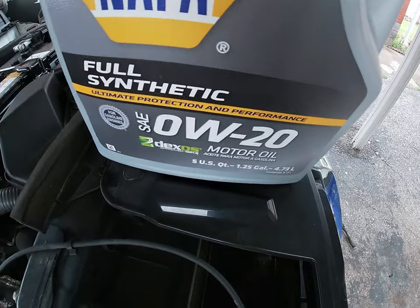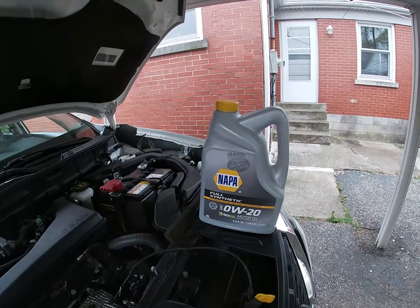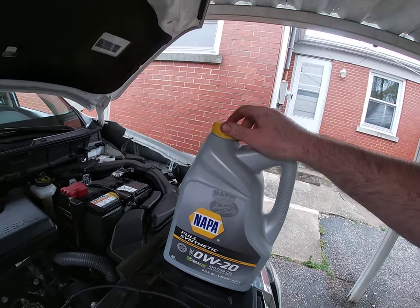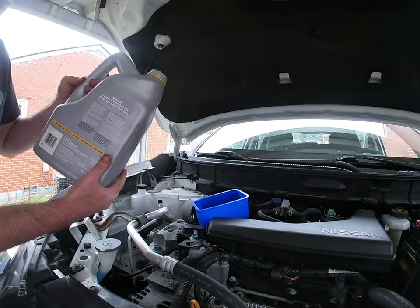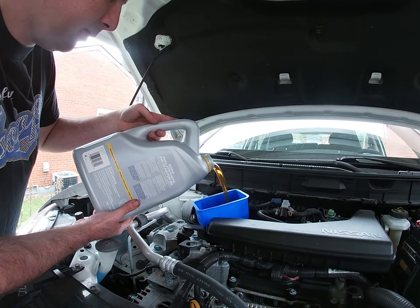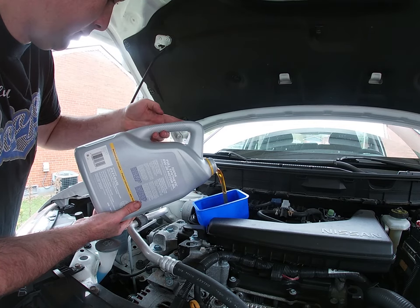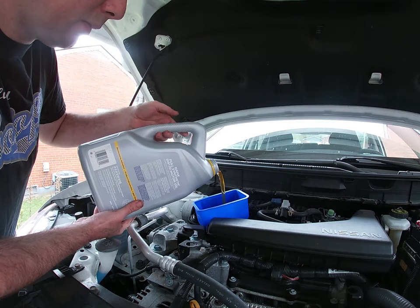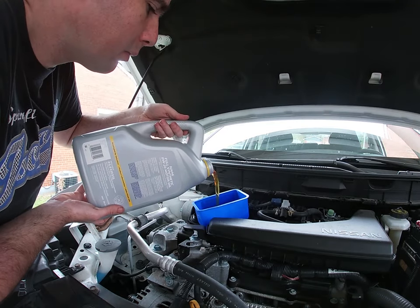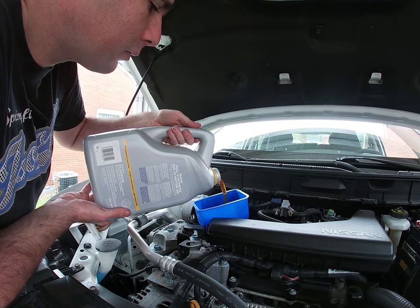Now we've got our 0W20 full synthetic Napa oil. If you don't know how to pick what kind of oil your car takes, we have a video that should pop up that tells you how. We're going to crack this open and add four quarts. Now we've got our oil in, cap is on — fire it up, check for leaks, reset all our lights, and then in 4,000 miles we'll see how it looks when it comes out.